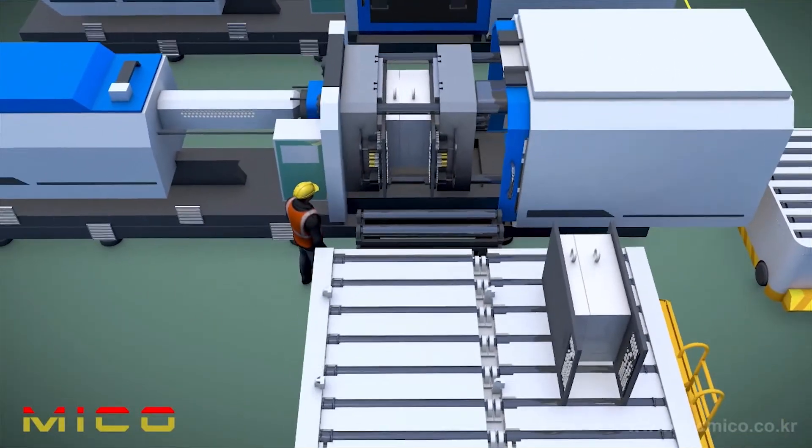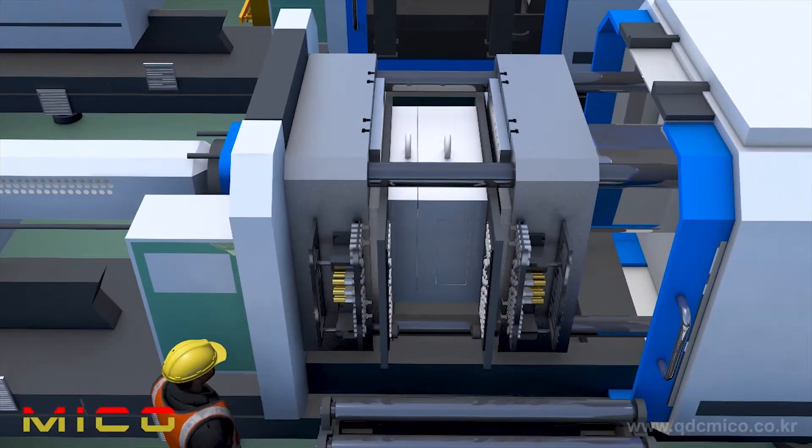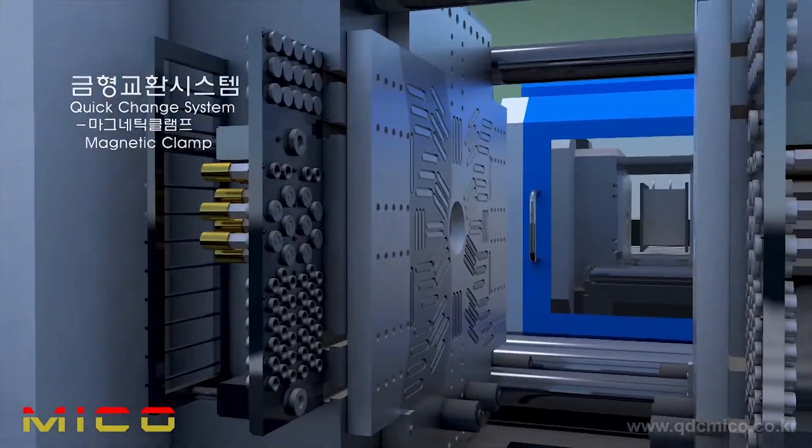Another way to mount the mold on the machine is by using a magnetic clamp. As it is installed throughout the template of the mold injection machine, it can clamp various shaped molds on the machine.